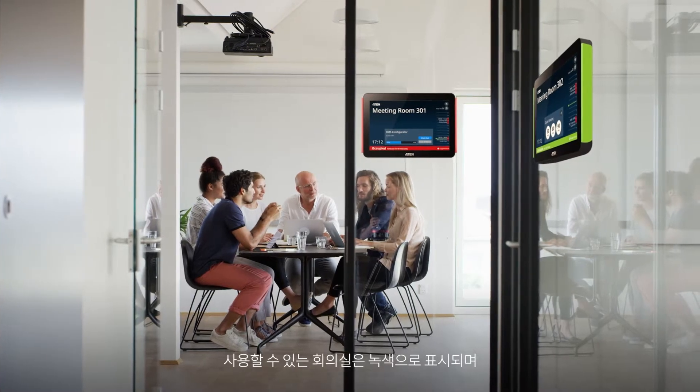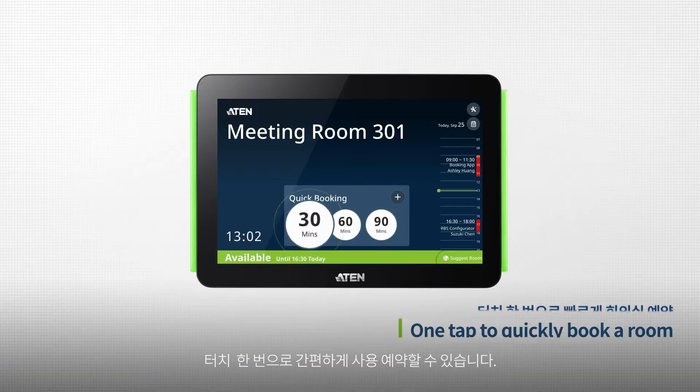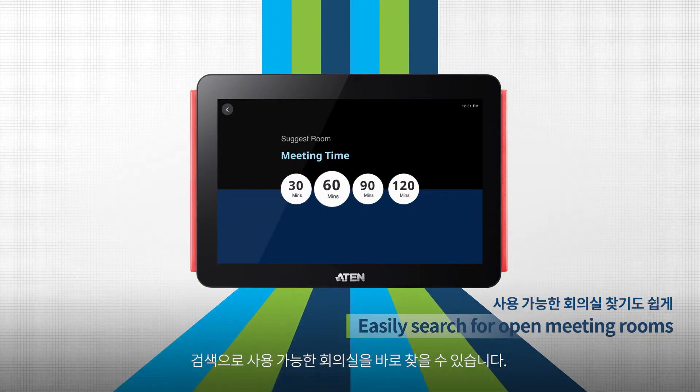You can easily find an open room — just look for the green light and quickly book it with just one tap. If a room is being used, you can search for open meeting rooms in seconds.